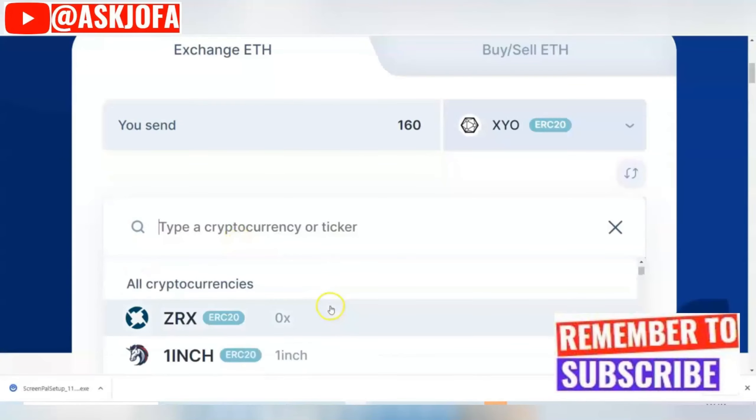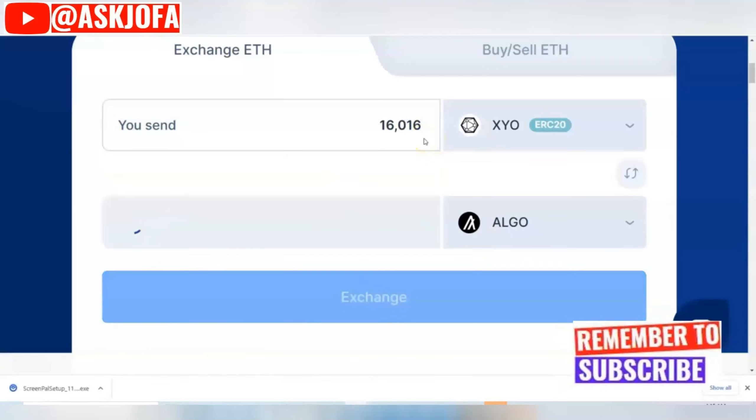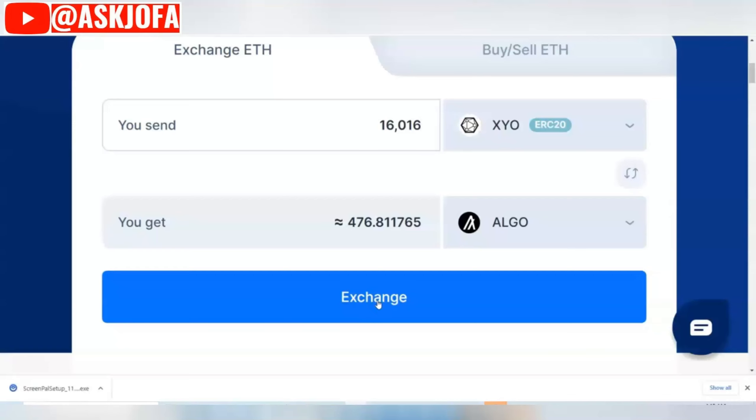You can choose any of these cryptos — for instance, if you are converting to Algorand, this is the minimum required. You type in the SYO amount you are converting and click Exchange. As soon as you click Exchange, you will be able to plug in your wallet. The process is seamless and you can use this platform for other crypto exchanges of your choice.